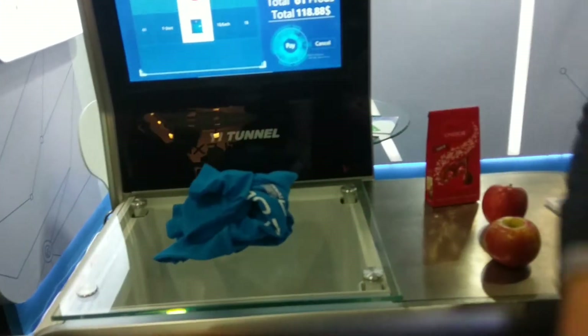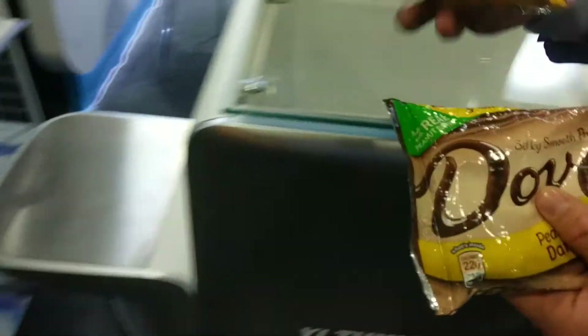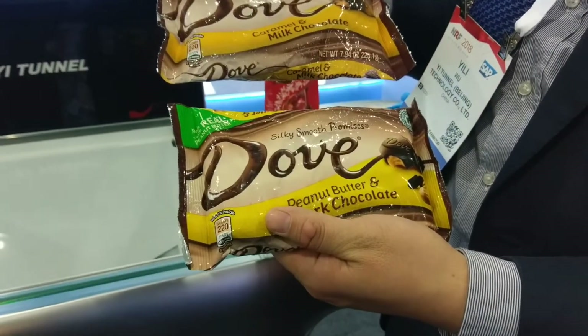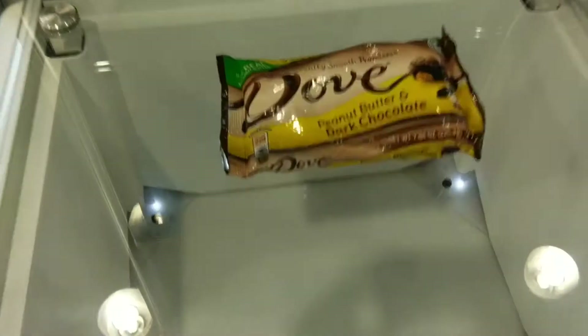And you have a chocolate example as well. This is Dove chocolate, and these actually look identical, but they're actually different — one is caramel, one is peanut butter. So that's your caramel, and this is your peanut butter.